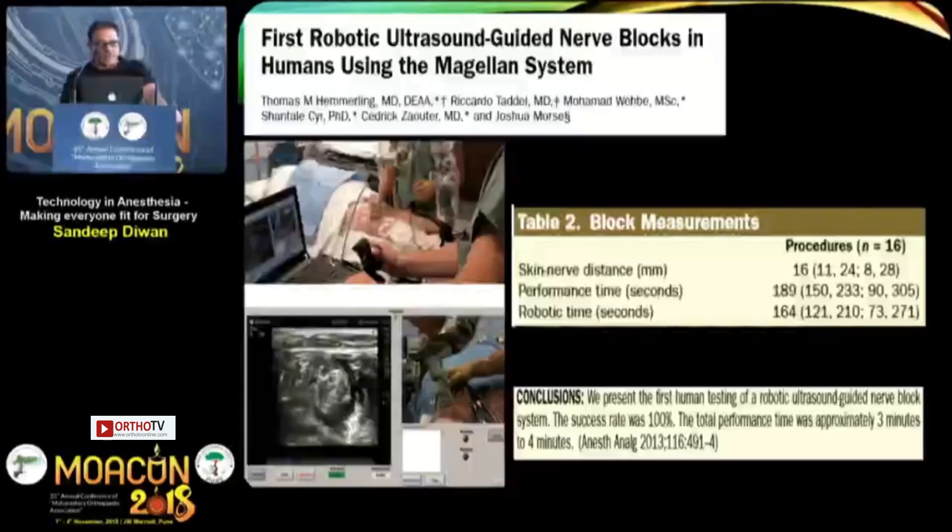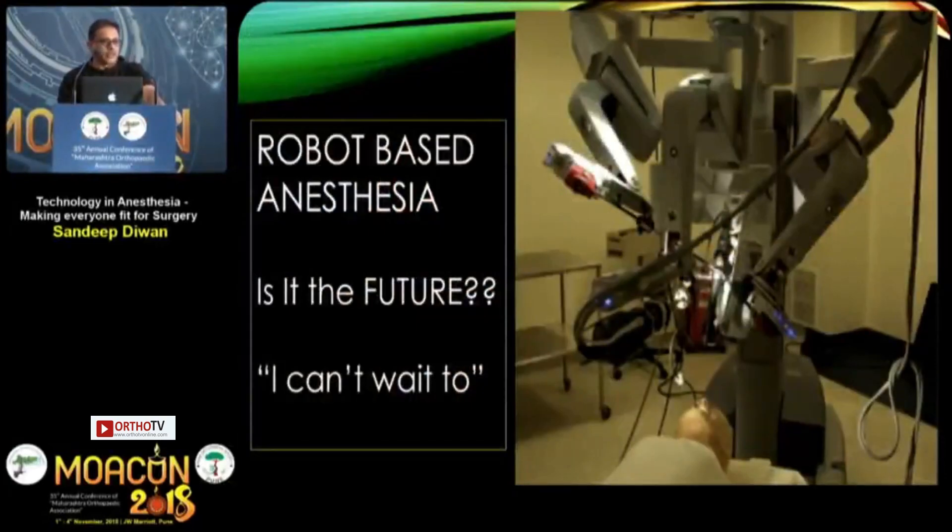Hemerling also performed the first robotic ultrasound-guided nerve blocks in humans, finding only a 20-second time difference between human and robotic nerve block. Perhaps in the future patients will be transported by drones from the recovery room to the operating table, surrounded by robots that cannulate, intubate, and perform nerve blocks. I can't wait to see the future. Thank you very much.